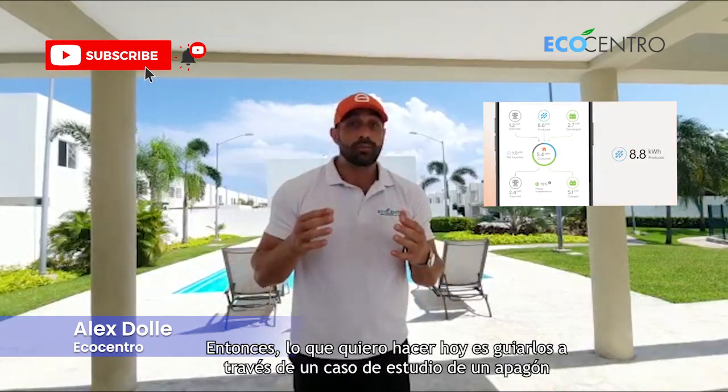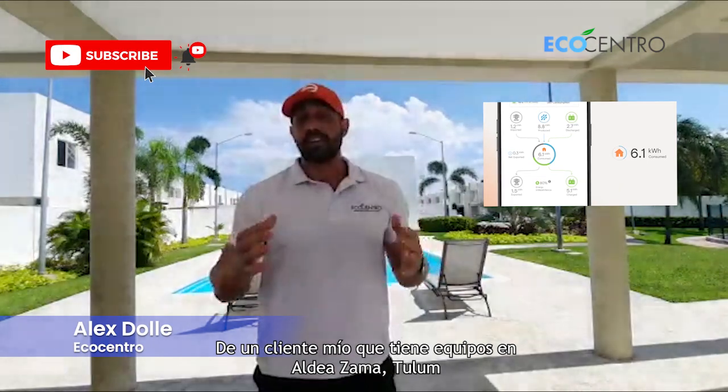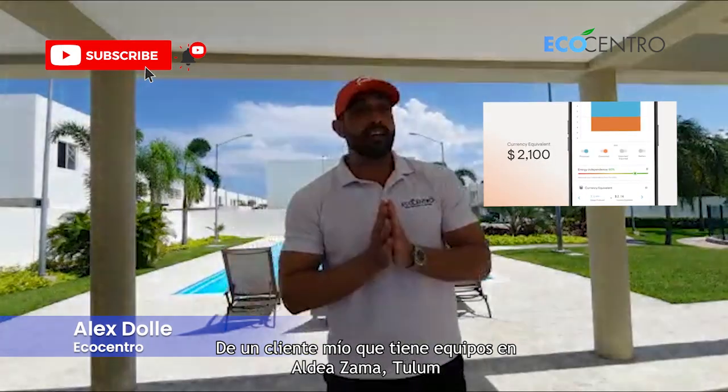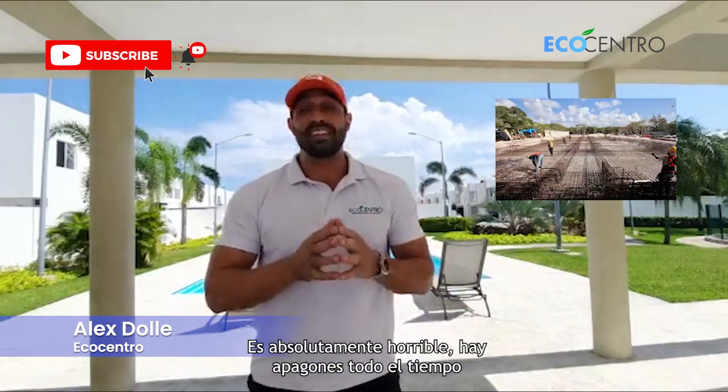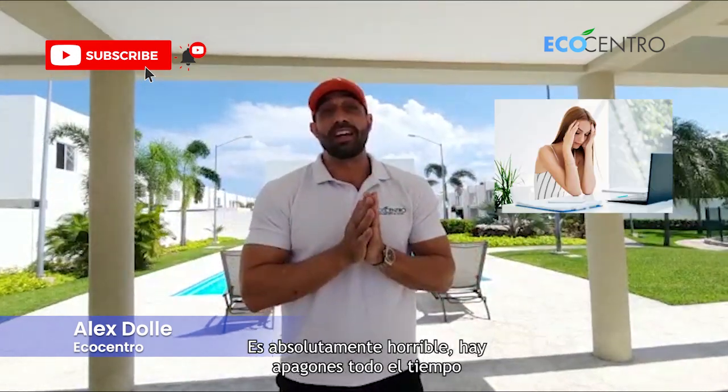So what I wanted to do today was walk you through a case study of a blackout of a client of mine that has equipment in Aldea Zamat, Tulum. For those of you who are not familiar with the infrastructure in Tulum — it's absolutely horrible. There are blackouts all the time.